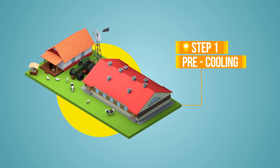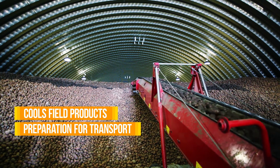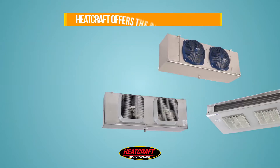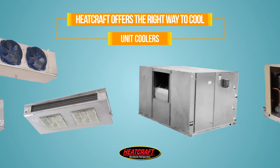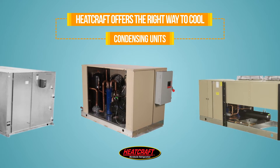For starters, there's the pre-cooling process, which cools field products such as produce in preparation for transport to a processing facility. Heatcraft offers the right way to cool, with unit coolers, air handlers, and an array of condensing units.